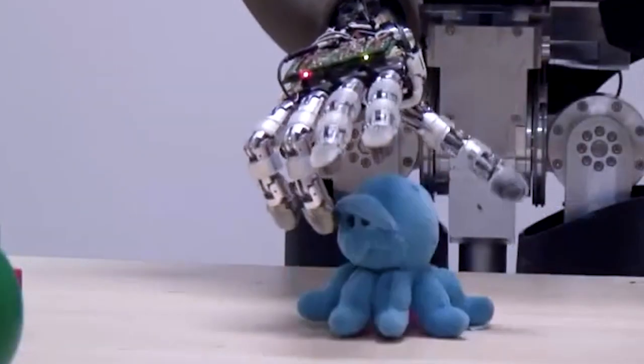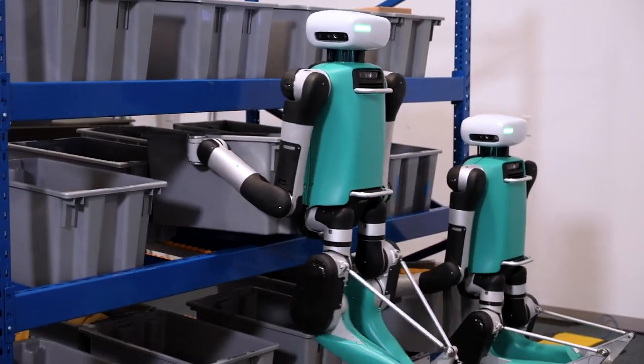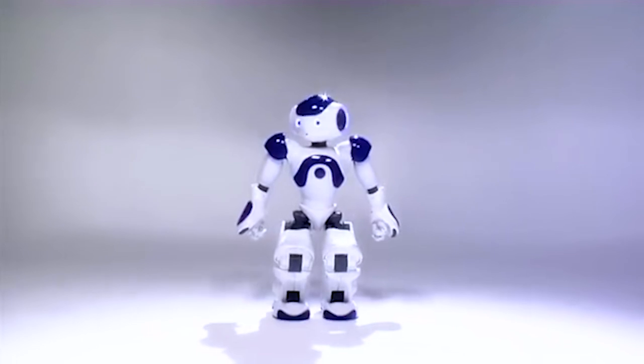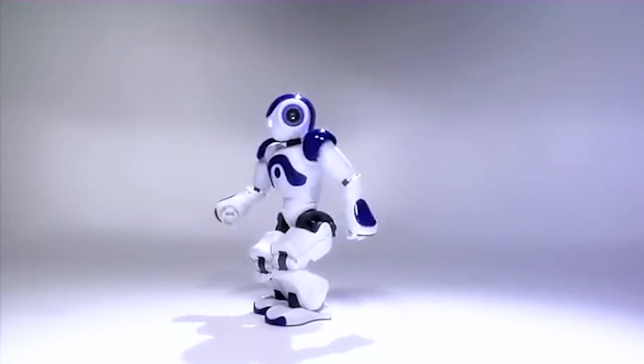Are you ready to witness the awe-inspiring strides made in creating robots that walk, talk, and interact with astonishing realism? Then join us as we uncover the intricate blend of artistry and engineering that brings these mechanical marvels to life.